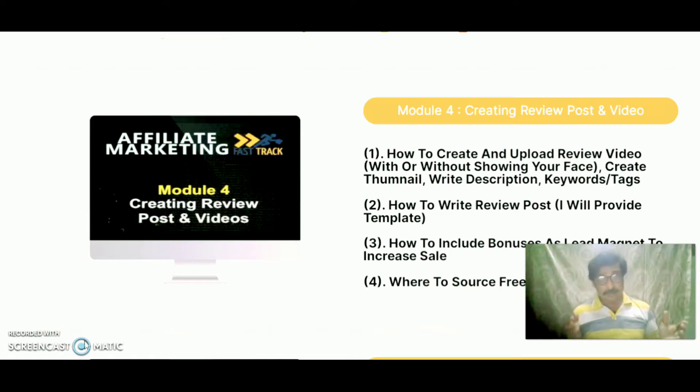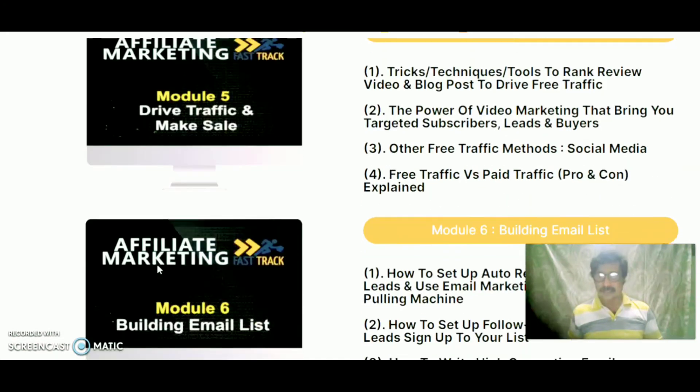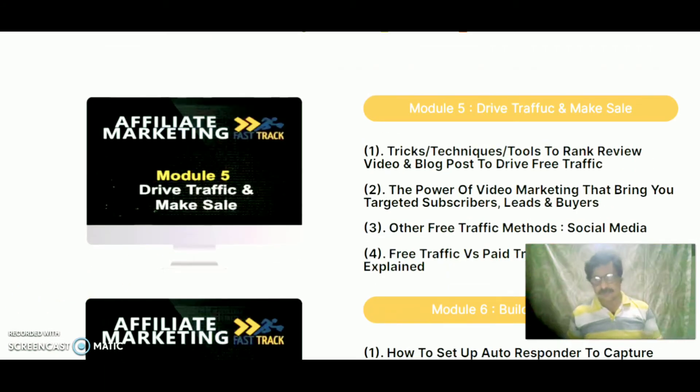Module 4 continued: create thumbnails, write descriptions, add keyword tags, how to write review posts — all templates will be provided inside. How to include bonuses as a lead magnet to increase sales and where to source high quality bonuses. Module 5 is drive traffic to make sales.